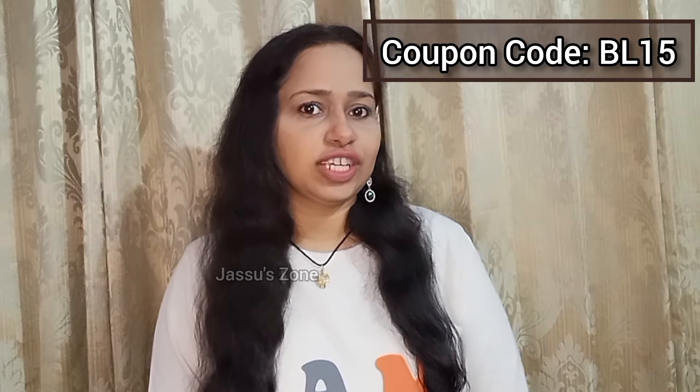Do check it out from the Pilgrim website and don't forget to use my coupon code BL15 for extra discounts. Hope you liked the video — I'll come back with a new video, till then bye-bye.